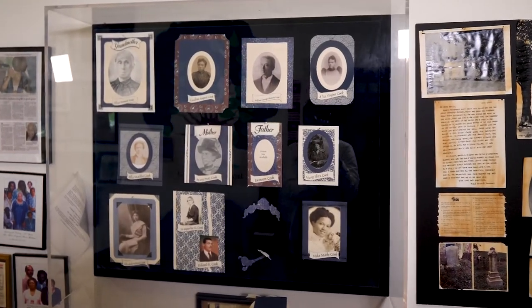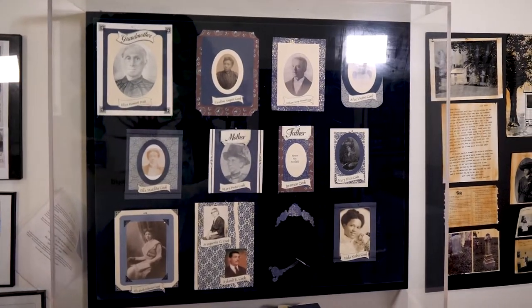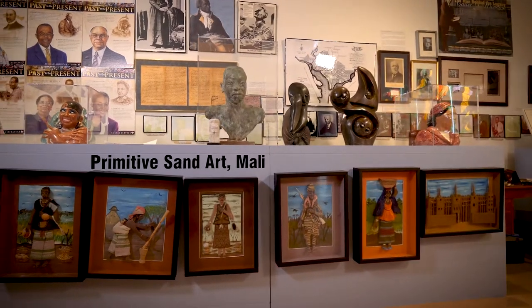Here, you can not only learn about the many Black families and communities of Montgomery County, but also place them within the larger context of African and African American history.